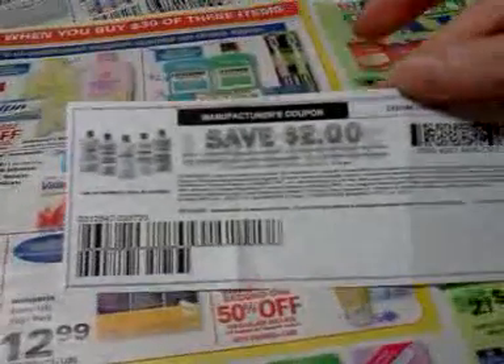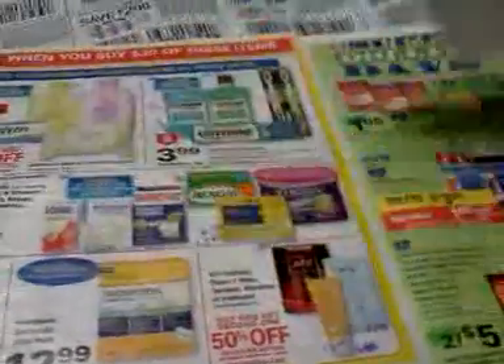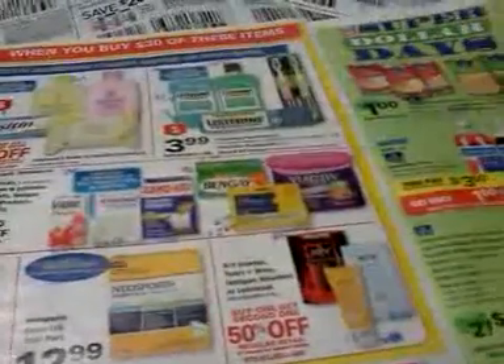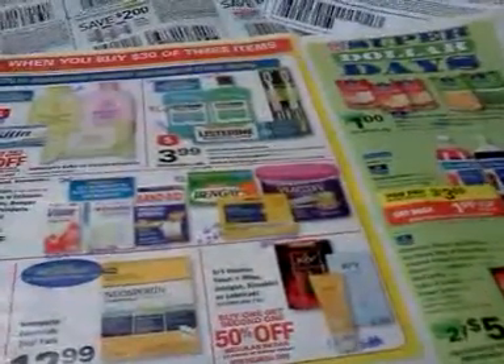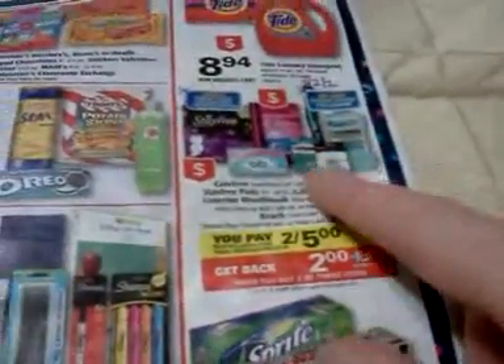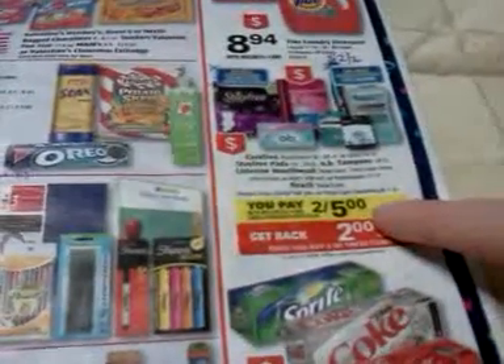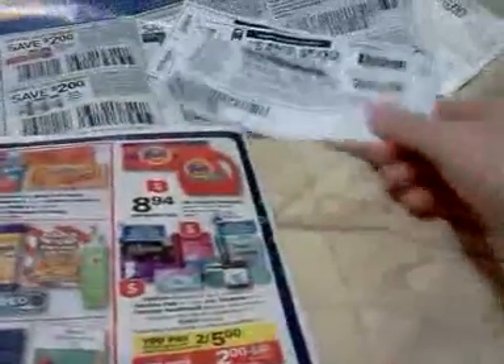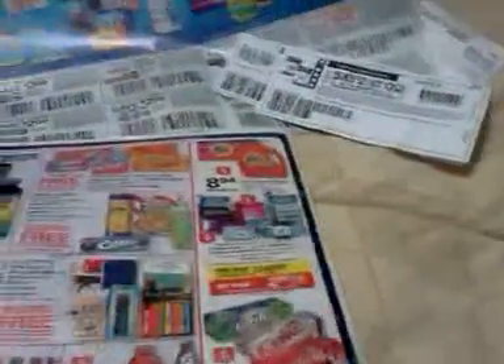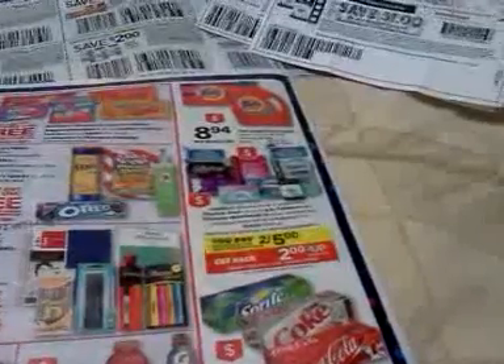There are also some $2 printable coupons for Listerine — I think I got them from AllYou.com or Walmart's website — and a dollar off on the Reach floss or flossers. There's a deal on the back of the ad that includes Reach and the smaller Listerine and floss, but they won't be exactly free. Kroger has some of those items on sale for 99 cents this week, so it might be a better deal to go there for those, but not the Listerine.